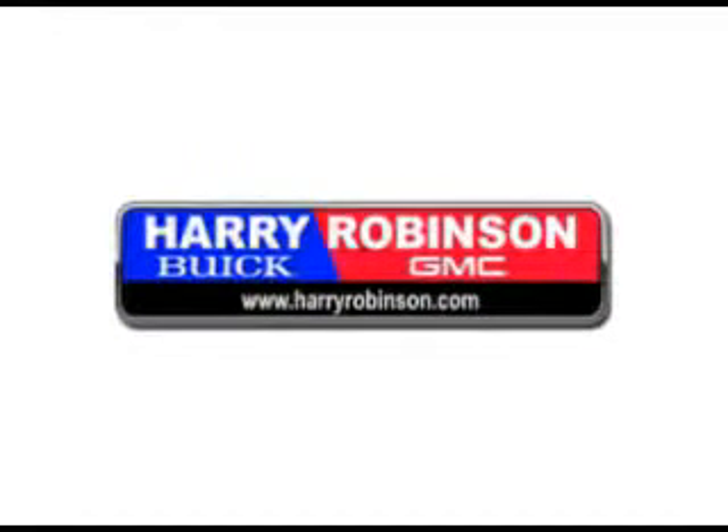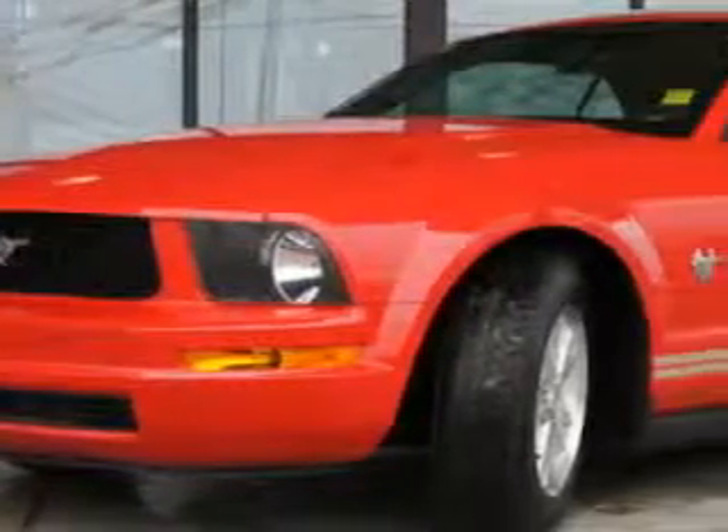Thank you for visiting us at harryrobinson.com. We can't wait to help you find your next vehicle. Let Harry Robinson Buick GMC make your dreams reality.